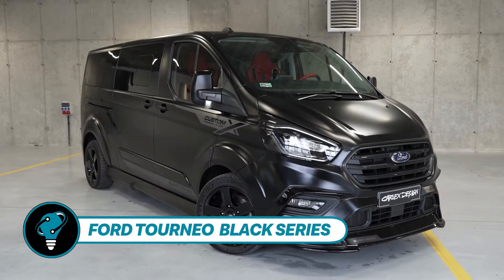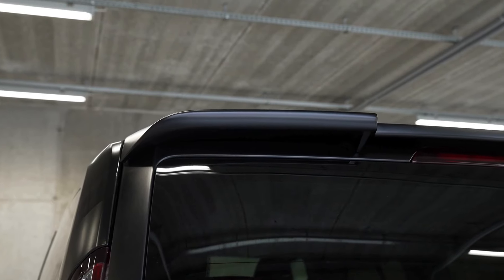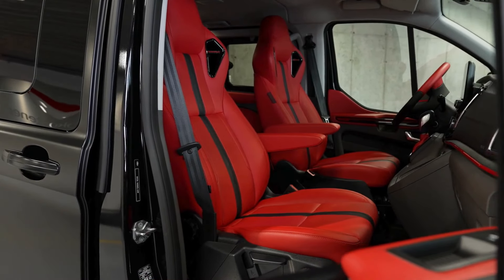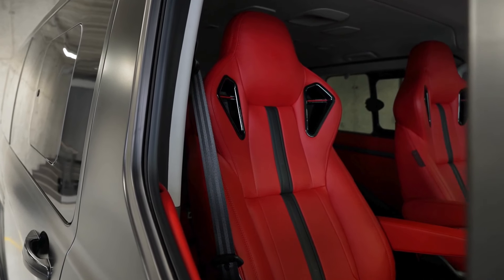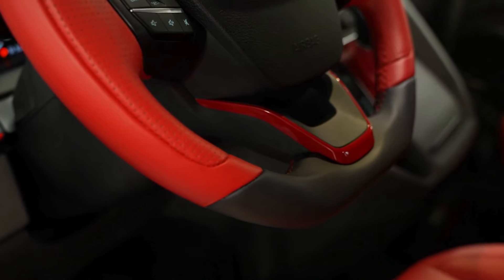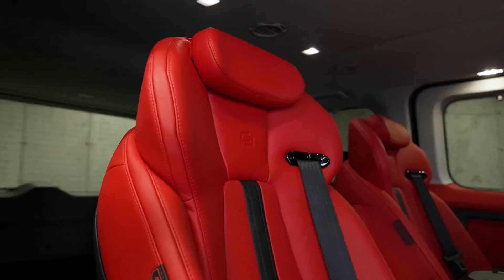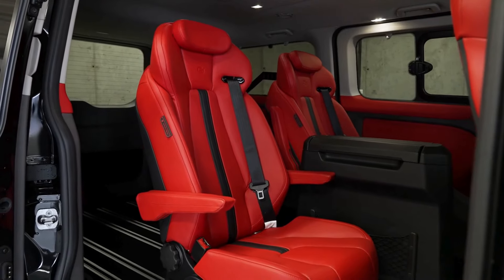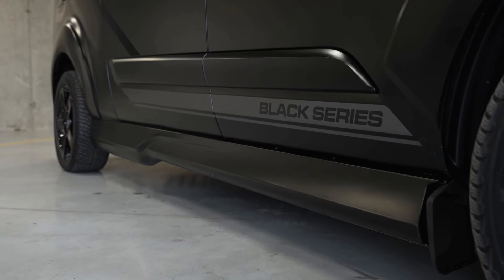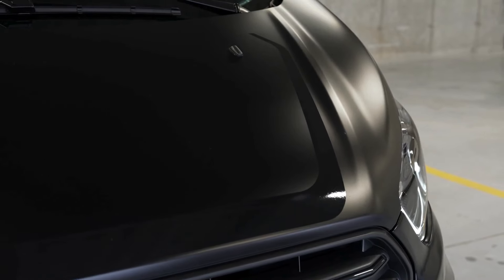The Ford Tourneo Custom X Black Series Edition blends elegance with striking design, featuring a dramatic front bumper, sleek side seals, and roof spoiler crafted by Carlex Design. Its body kit includes arch extensions and dual exhaust tips. Inside, plush crimson seating complemented by black inlays and leather-trimmed features create a sporty yet refined atmosphere. Weighing 5,358 pounds, it offers an eight-seat configuration expandable to nine. Priced at $7,999, this Tourneo Custom 320 L2 variant boasts 185 PS.